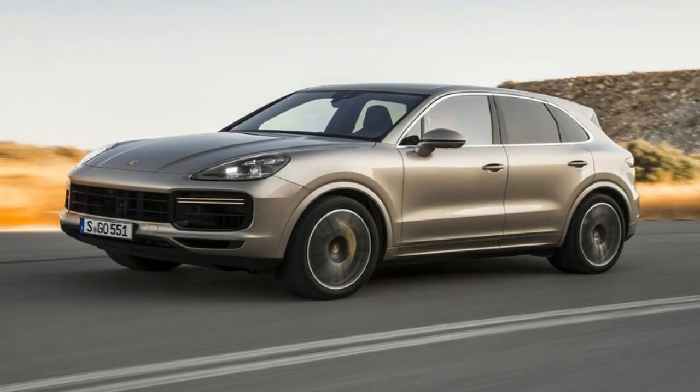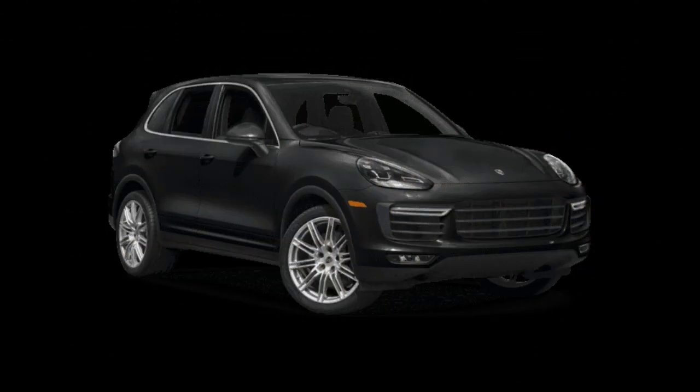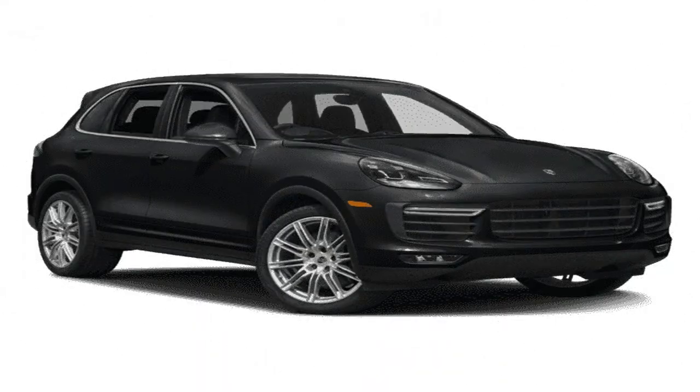Numerous details painted in the exterior color — for example the exterior mirrors — and large extensions reinforce an even more prestigious appearance. A special highlight is the adaptive roof spoiler, which deploys to any of five positions depending on the driving situation. At 21 inches, the wheels are larger, as exemplified by the new optional 21-inch S Cayenne Exclusive Design wheels.